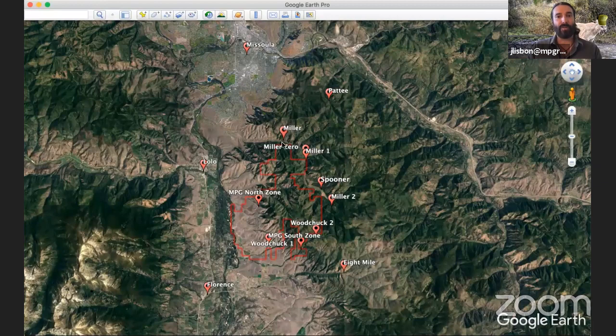We learn more each winter because we keep getting a snapshot of what's going on, and we can say whether individuals are residents versus transients, or how everybody's related. These are just what we call our access points — where we start in the field and then go for a really long hike — to put it in context relative to Missoula, Lolo, and Florence.